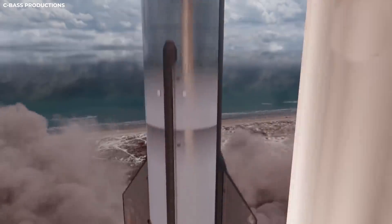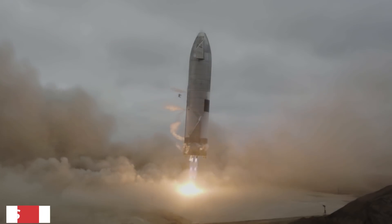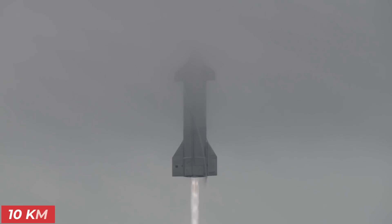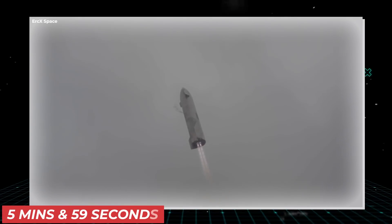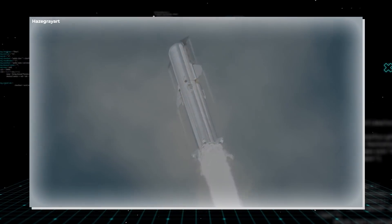The second stage, the Starship itself, was last successfully tested in May of this year. The Starship SN-15 successfully landed after reaching an altitude of 10 kilometers at suborbital Pad A in Boca Chica, Texas. The total flight time came to about 5 minutes and 59 seconds. This was a landmark achievement for SpaceX.